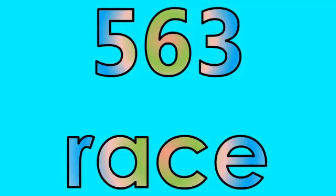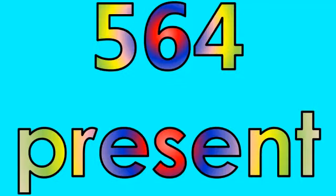Number five hundred sixty-three: race. Number five hundred sixty-four: present. Number five hundred sixty-five: beautiful. Number five hundred sixty-six: store.